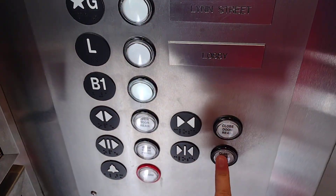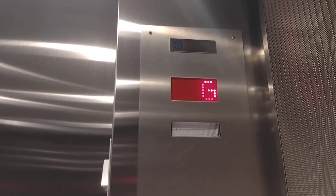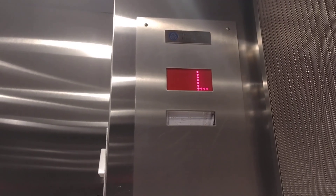B1. I don't know why they just put a chair there in front of the elevator. That's kind of strange. B1.